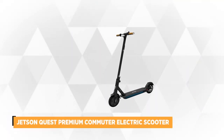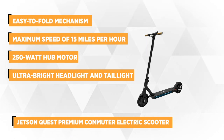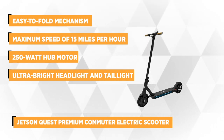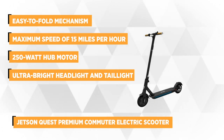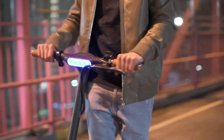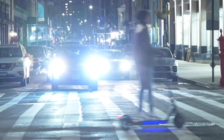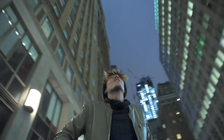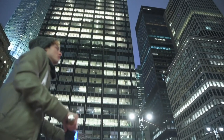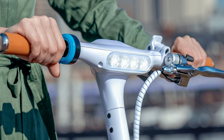At number three is the Jetson Quest Premier Commuter Electric Scooter. Getting around town is so much more fun riding this adult electric scooter from Jetson. It has a lightweight aluminum frame which gives you a nice balance while riding. This portable e-scooter has an easy-to-fold mechanism. The Quest allows you to travel up to 18 miles with a maximum speed of 15 mph, thanks to its 36-volt 7.5 ampere-hour rechargeable lithium-ion battery coupled with a 250-watt hub motor. One of its best features is the light package — aside from the ultra-bright headlight and tail light, the Quest has under-deck lights that throw a blue light on the road around you, making it easier for vehicles and pedestrians to notice you at night.